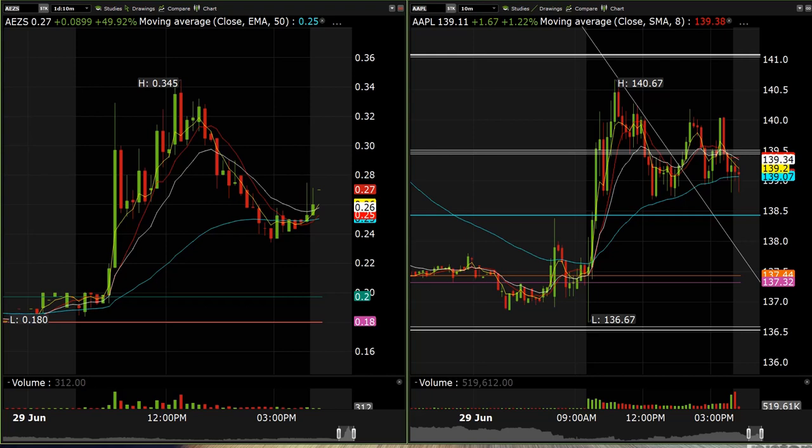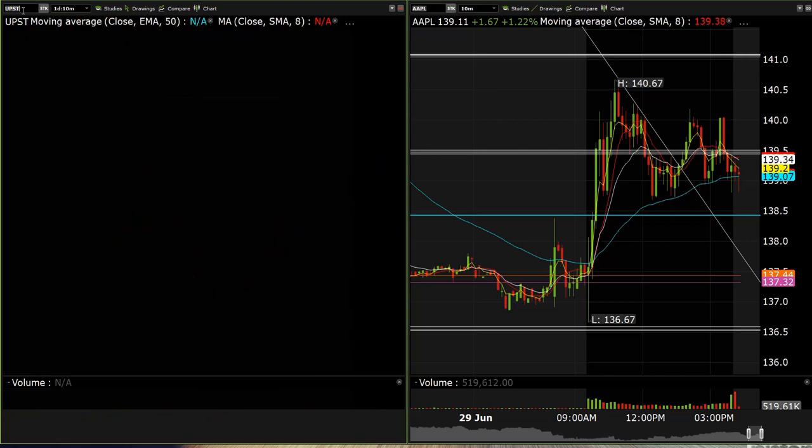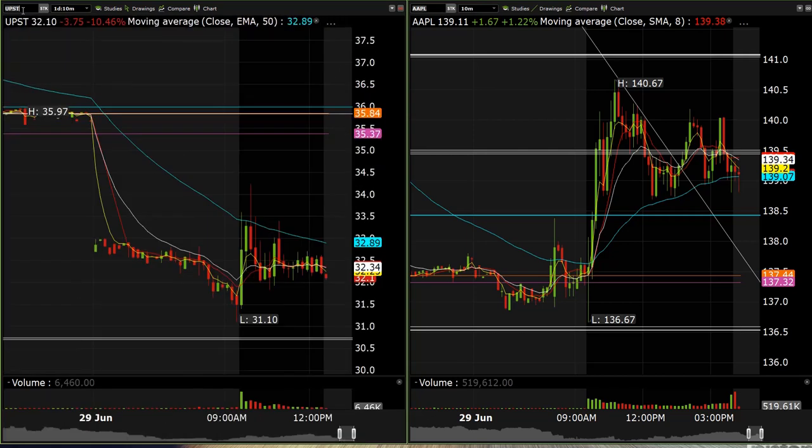MRNA we got about a point to the upside. GME a buck and a half. NVIDIA two points. AXS, SAV about 50 cents. ZOOM about two points. UPST, which is one we took right out the gate, for about two points. The equity side was kind of making a little bit of money here and there — really scaled mode — but all in all not a bad day.